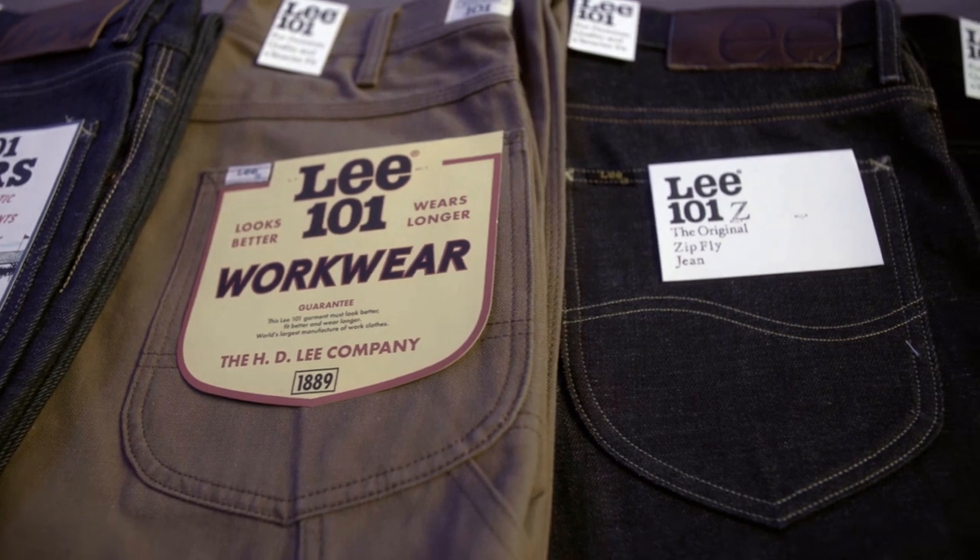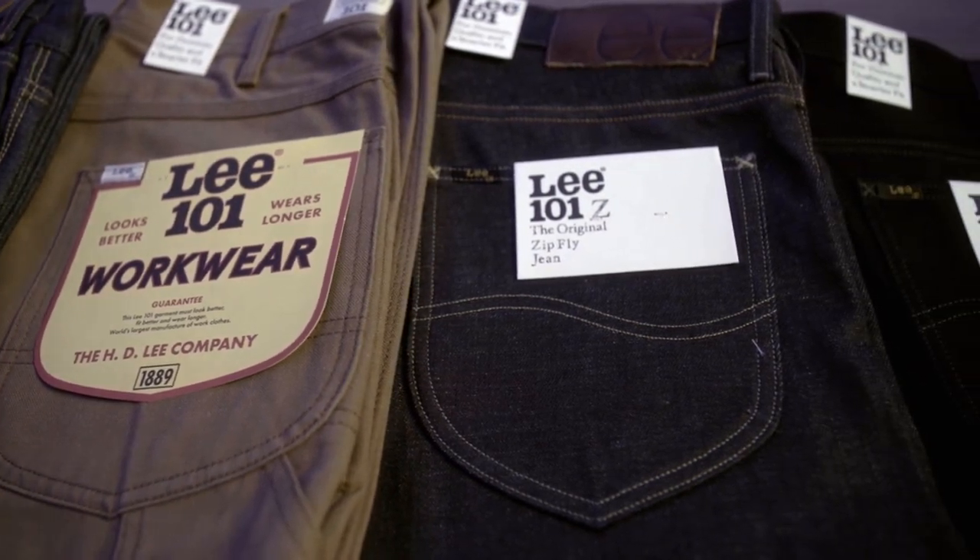We use Kayahara denim in our 101 line. The way that the Japanese think about denim and think about indigo is really an art form. The 101 collection is really for the purist.